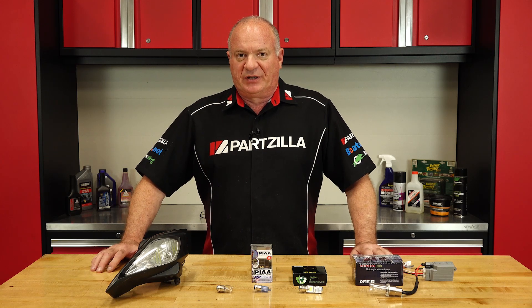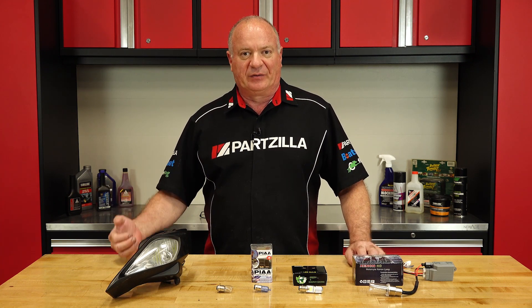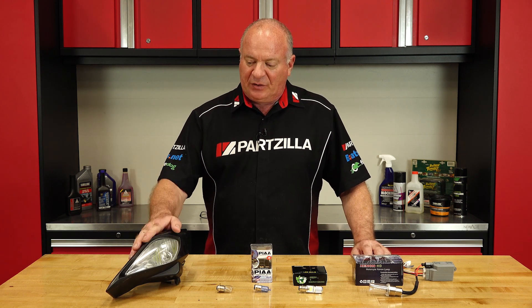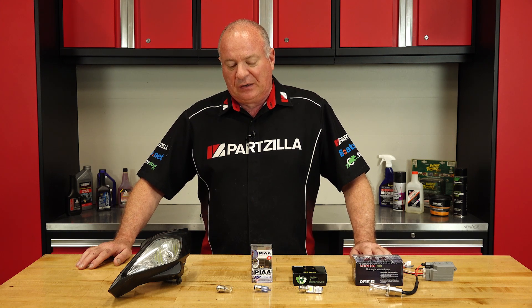Hello, John Talley here with Partzilla.com. Today we're going to spend a little bit of time talking about different lighting options you can have for your ATV or side-by-side specifically. Our test bed is going to be the lighting system off of our 2009 Yamaha YFZ 450R.